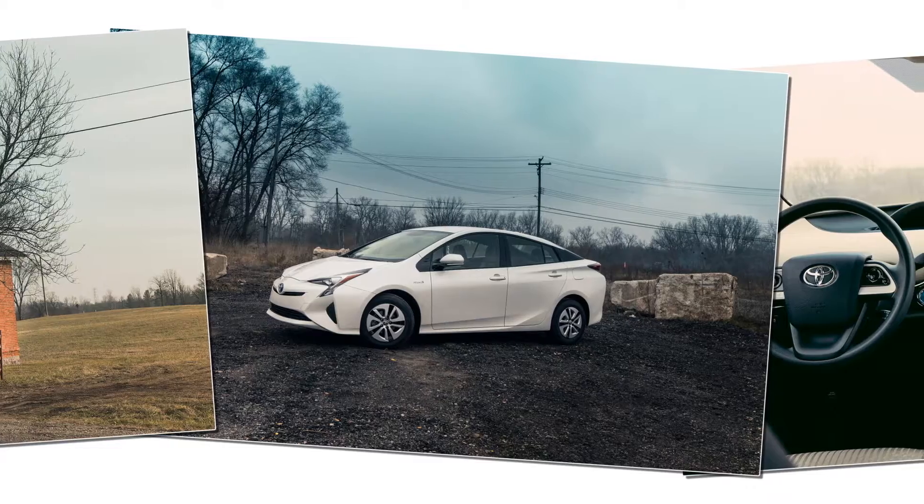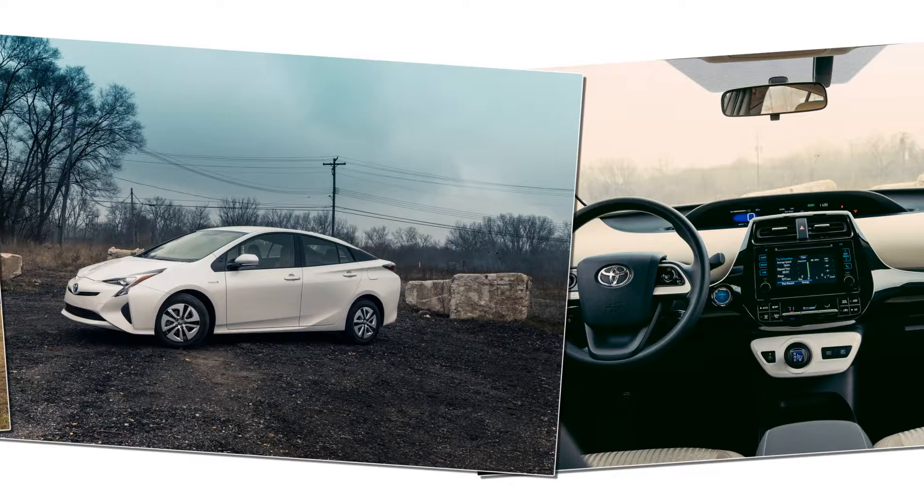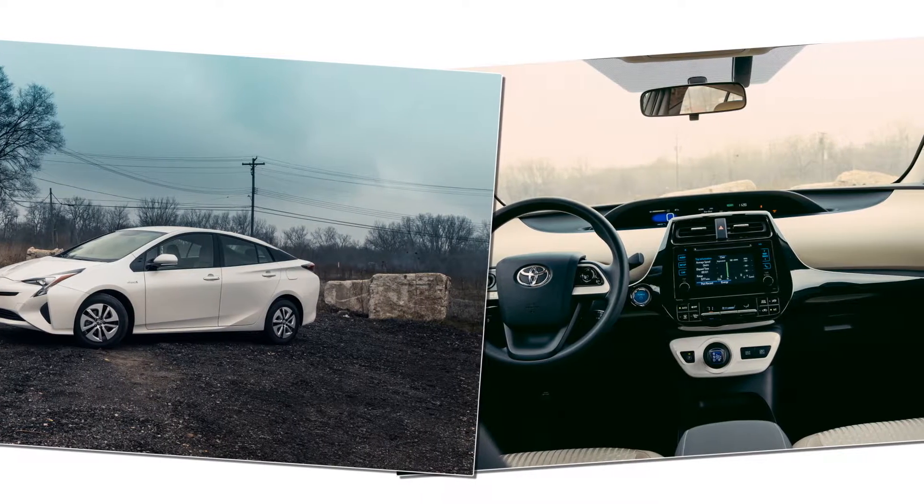It's also amazing that, as the Prius enters its 20th year of production, Toyota manages to keep extracting better mileage from its signature hybrid.